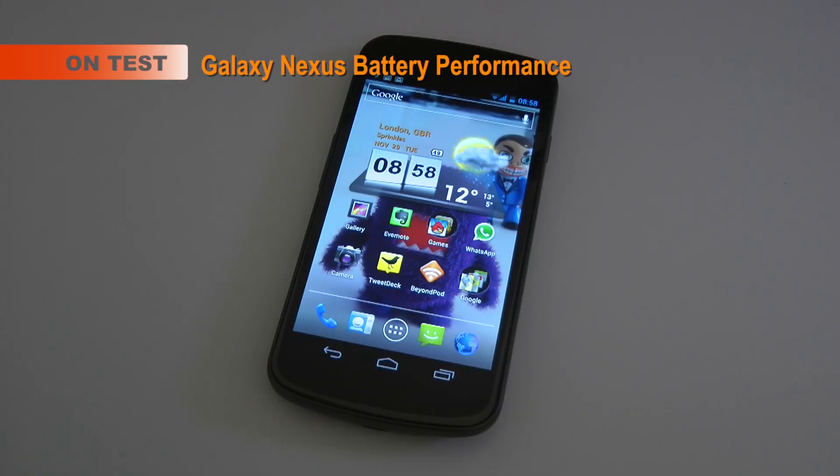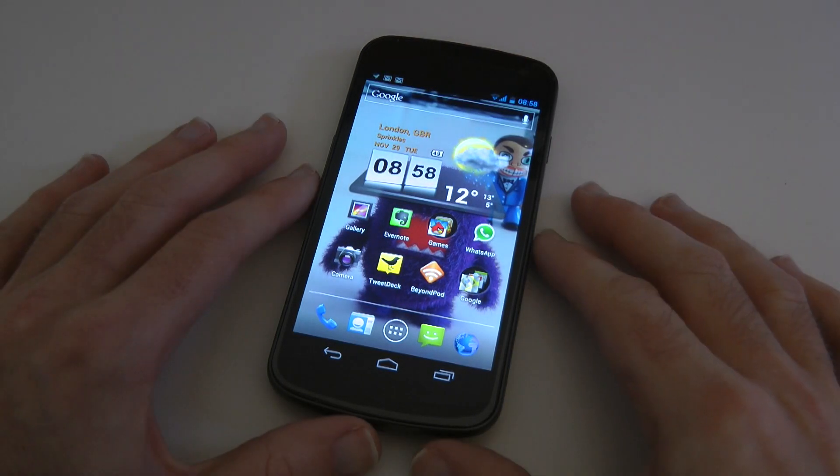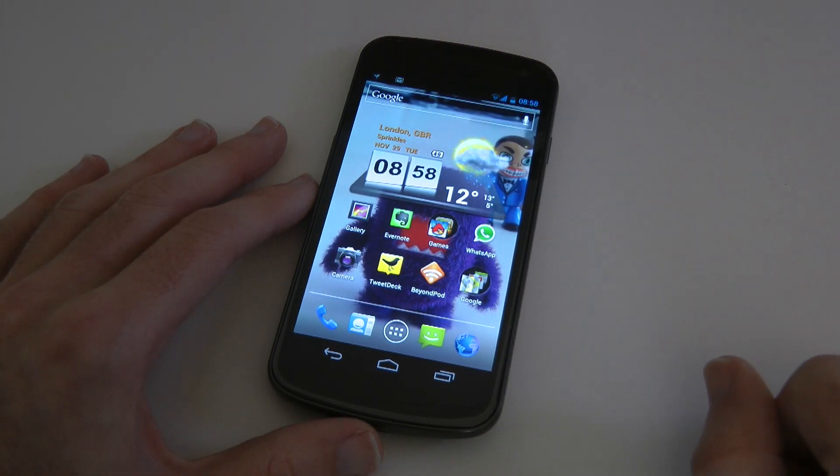Hi everyone, this is Dave from Geek & Noise. I wanted to bring you a quick video update on the Galaxy Nexus mobile phone, and in this video I'm going to be talking to you a little bit about the battery life.